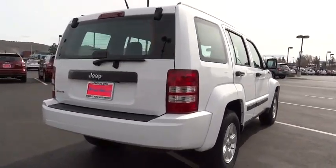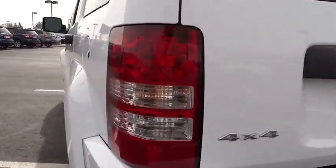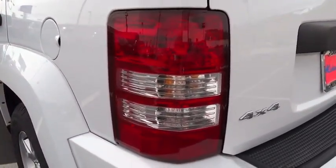This vehicle has less than 55,000 miles. Here are some of this vehicle's great options: air conditioning, power steering, cruise control, passenger airbag, MP3 player, remote power door locks.